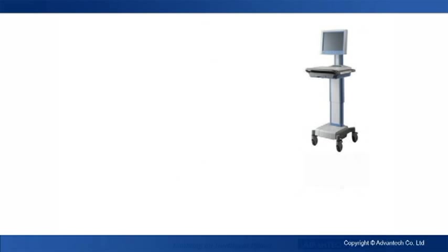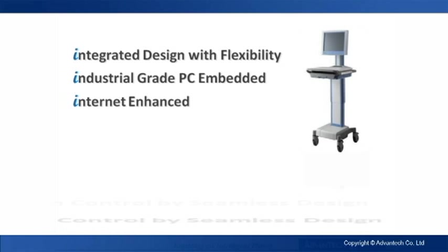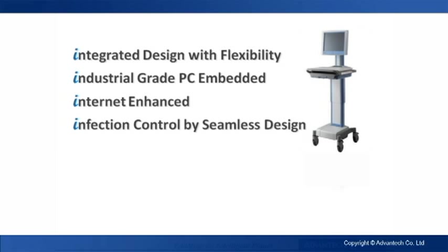The 5i design of a Mii: integrated design, industrial-grade PC, internet-enhanced, design-enhanced to maximize infection control, and intelligent power and remote management.